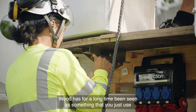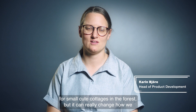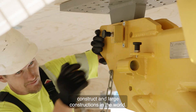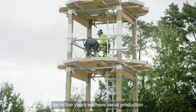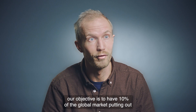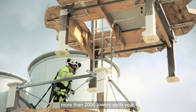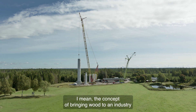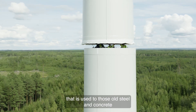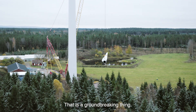Wood has for a long time been seen as something you just use for small, cute cottages in the forest. But it can really change how we construct large constructions in the world. In five years, we have serial production of our towers. In ten years, our objective is to have 10% of the global market, putting out more than 2,000 towers each year. The concept of bringing wood to an industry used to old steel and concrete materials — that is a groundbreaking thing.